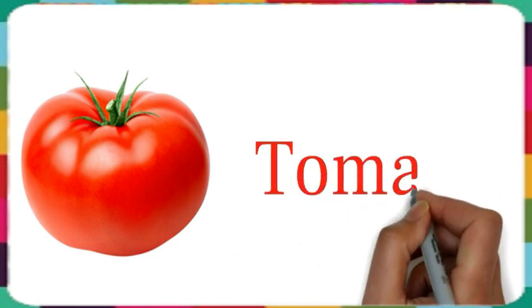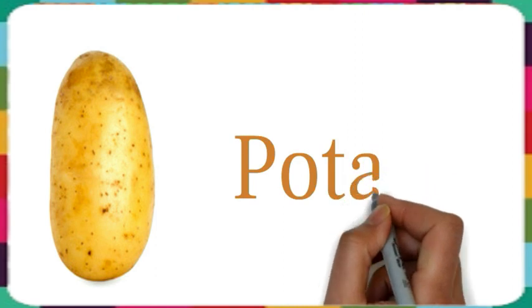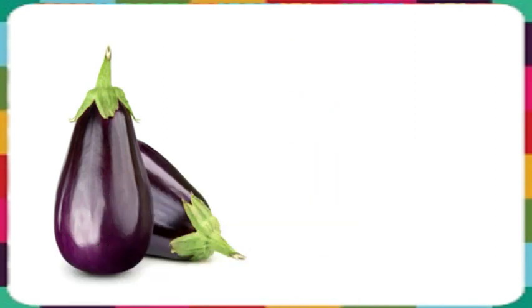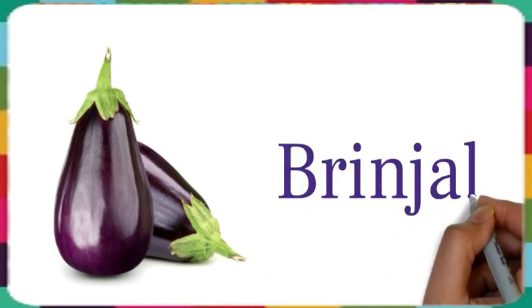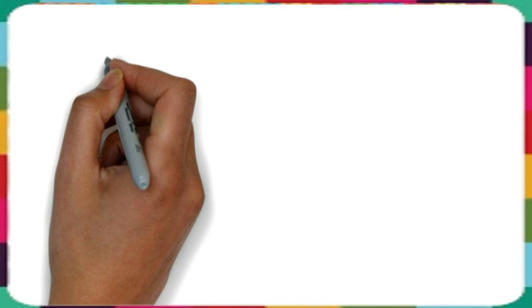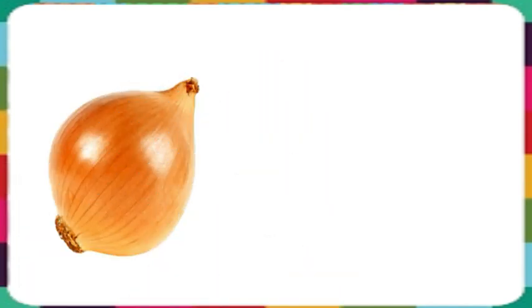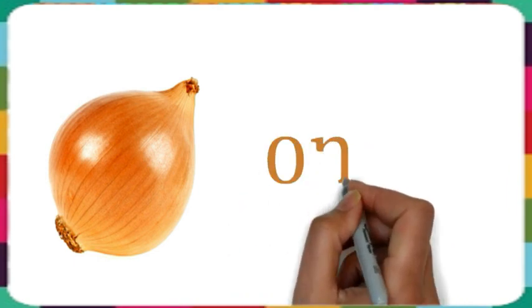This is tomato. This is potato. This is onion.